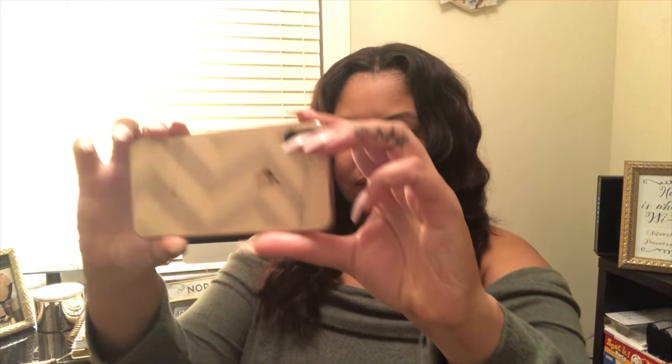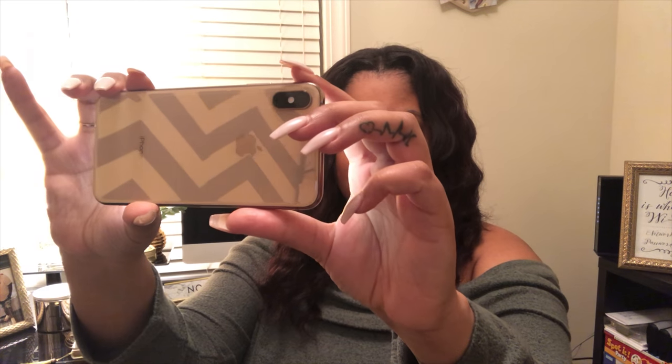Let's shoot some pics with this phone and see how they look. First off, the coloring is amazing — I can see my actual lightest brown hair color. That's nuts.